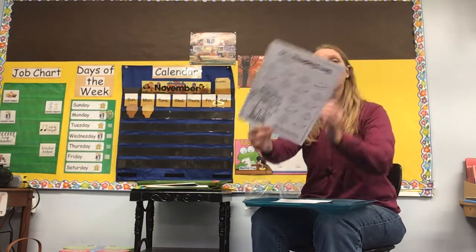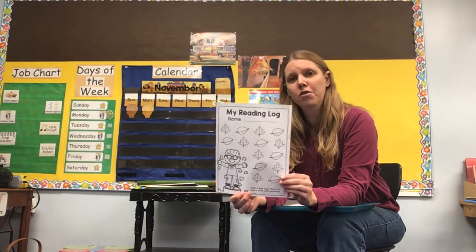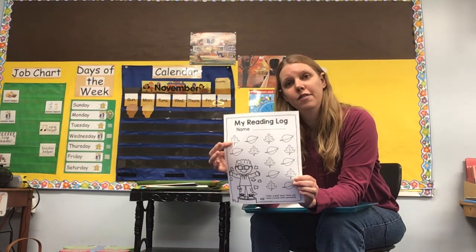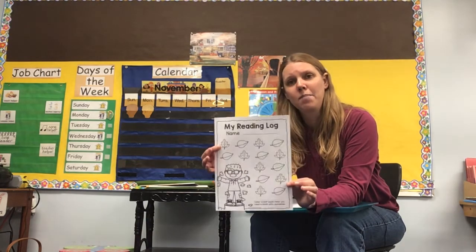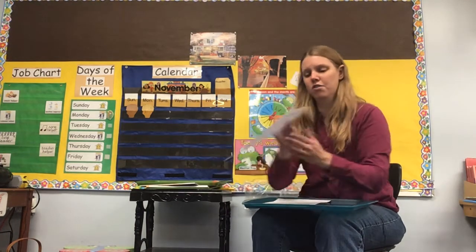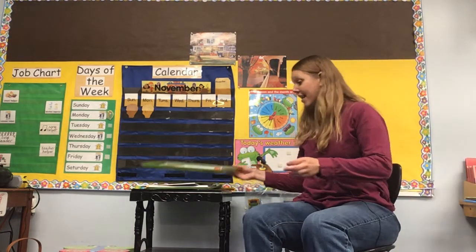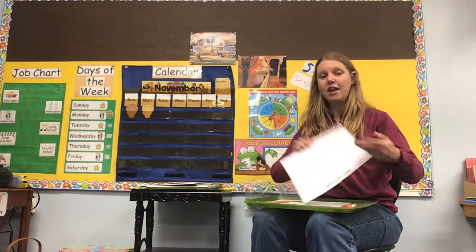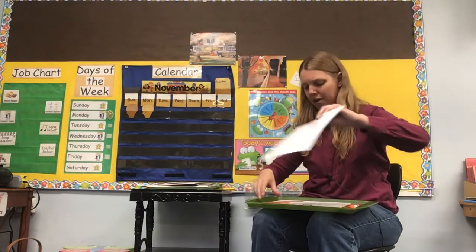We also have a new reading log. Remember, we've done these before too. Every time you read a book with your mom or dad or somebody else, you can color in a leaf. So every time you read a book, you color in a leaf. Remind your mom and dad to make more copies of this because you'll probably read more books than are on this page. So there's your reading log for November, your self-portrait for November, and of course we need a new November calendar. You'll see it has turkeys on it because of Thanksgiving.